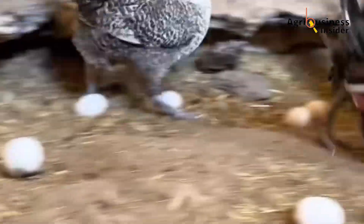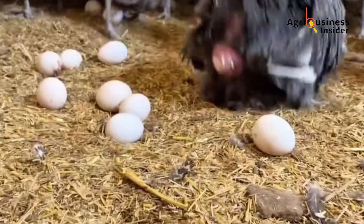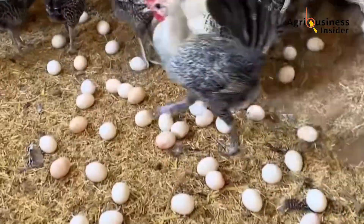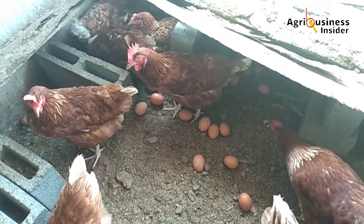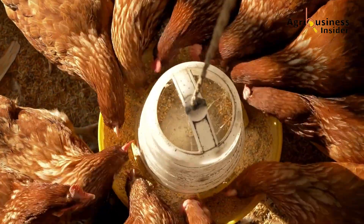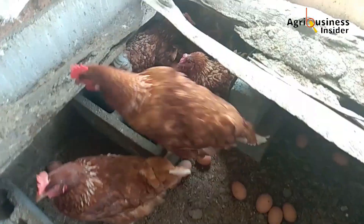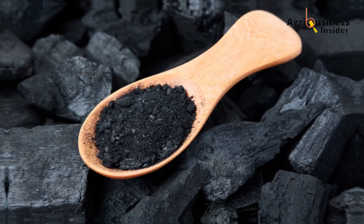That perfectly firm, richly colored egg you admire might have less to do with fancy feeds or gourmet genetics, and more to do with something as unassuming as activated charcoal. In the world of poultry production, especially for egg-laying flocks, we often obsess over protein percentages, calcium levels, and disease prevention protocols. But among these, one quiet additive has been reshaping the conversation around egg quality — activated charcoal.